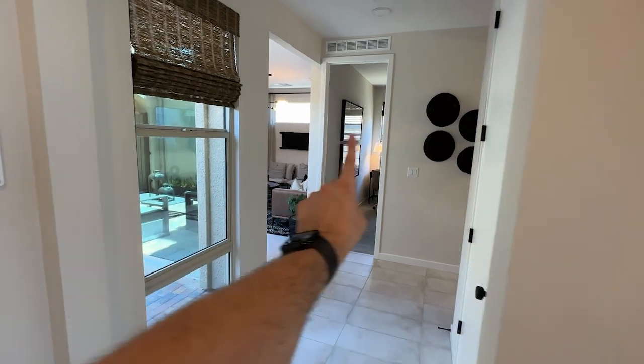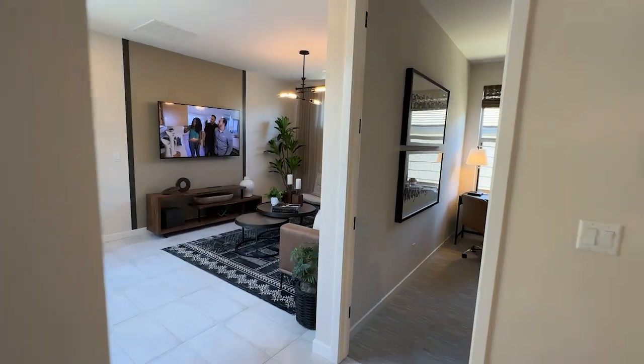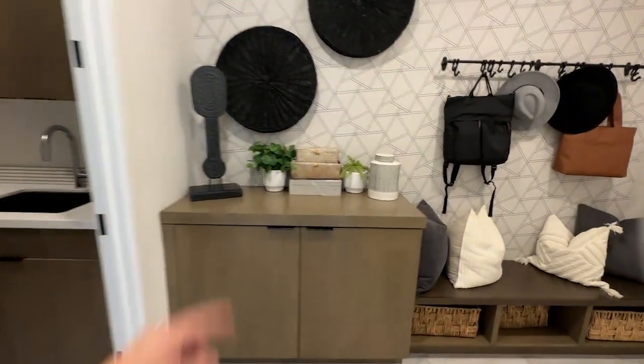Over here we have a lounge, a bedroom, and another bedroom in the back. Optionally, you can make this into one bedroom if you want the next-gen option. Over there we have the laundry room, garage access, and all that good stuff. Laundry room is to the left.